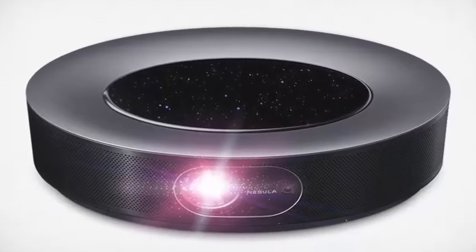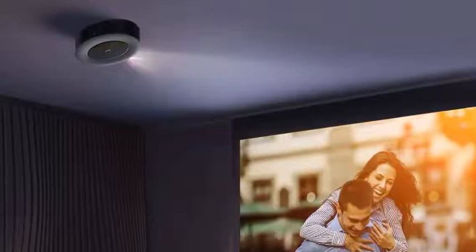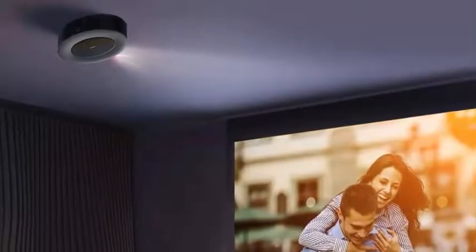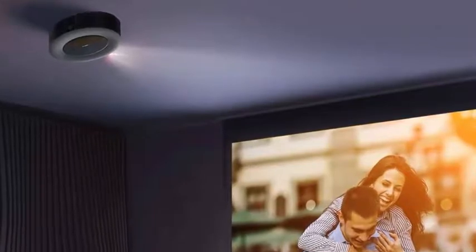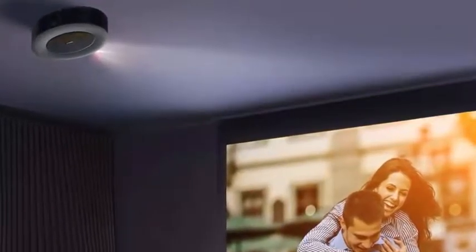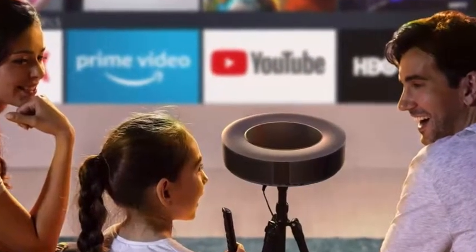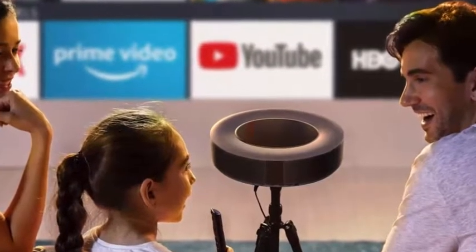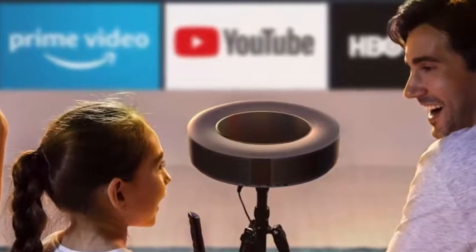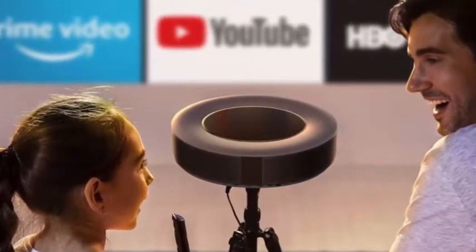The Cosmos Max offers 1500 ANSI Lumens while the Cosmos offers 900 ANSI Lumens, delivering an image with brighter colors, deeper blacks, and improved dynamic range. The Cosmos and Cosmos Max are available for $799.99 and $1,799.99 respectively.